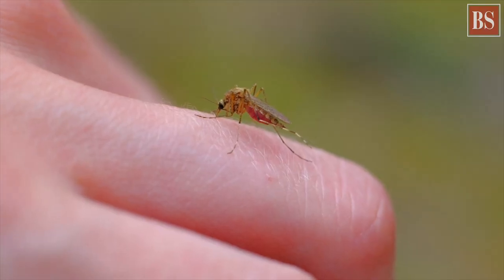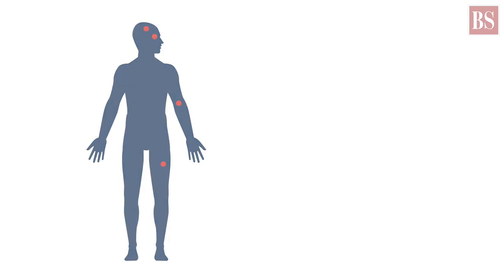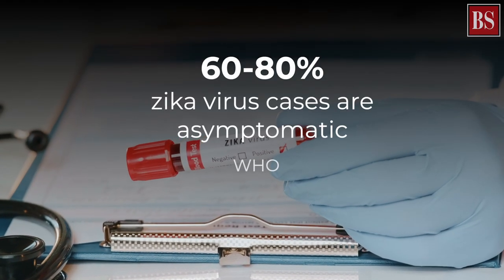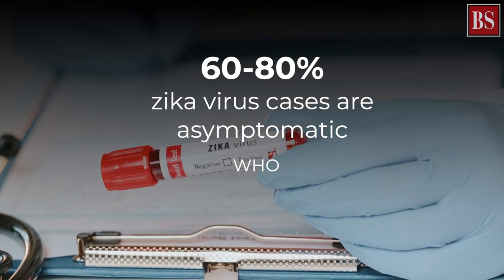Like dengue, yellow fever and chikungunya, Zika is also a mosquito-borne infection with symptoms like mild fever, rash, headache, conjunctivitis and muscle and joint pain. However, the World Health Organization says that 60-80% of its cases are asymptomatic.